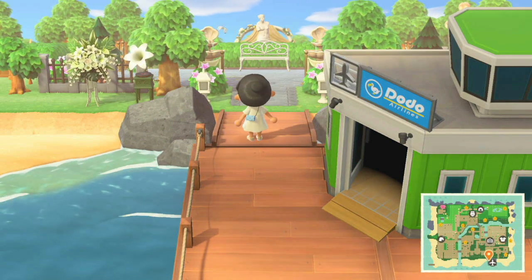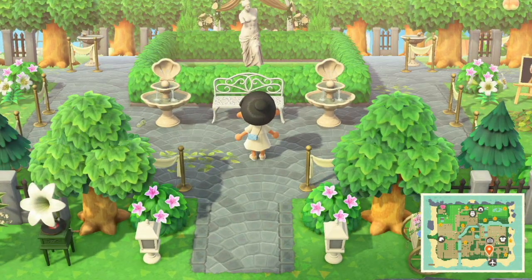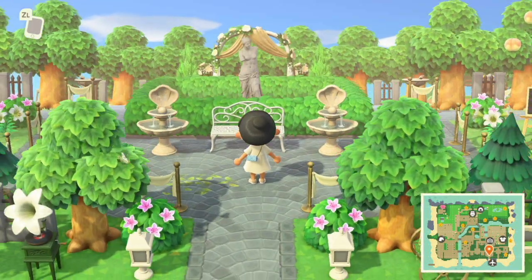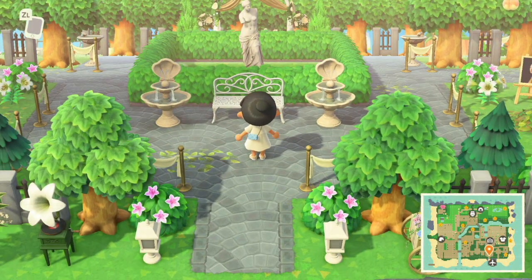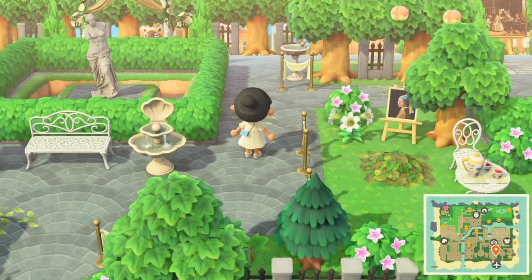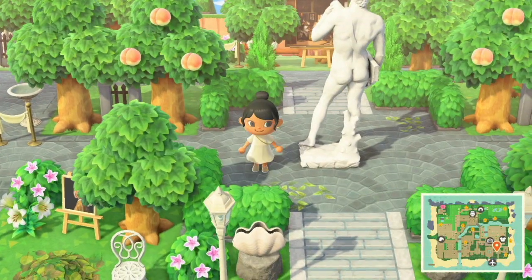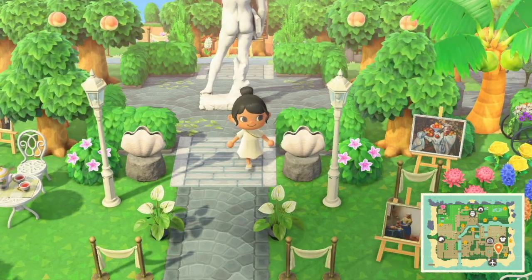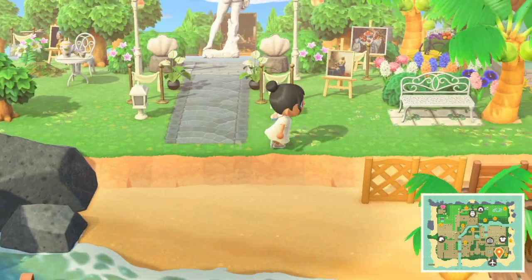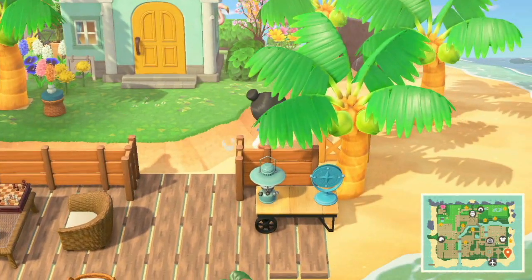Without further ado, let's get started with this amazing island tour. We are going off the airport right now and this is the view you get when you go off the port. Already this island is something I haven't seen before — I'm getting secret garden vibes. It's really really nice, it's very green, which is kind of refreshing to see after a lot of my fall-themed island tours.